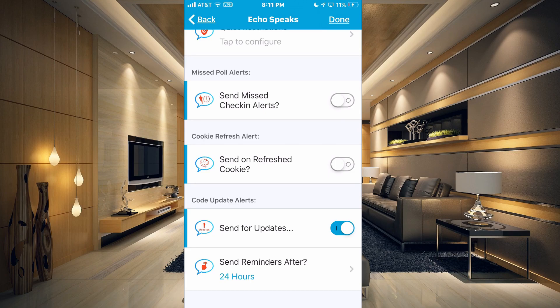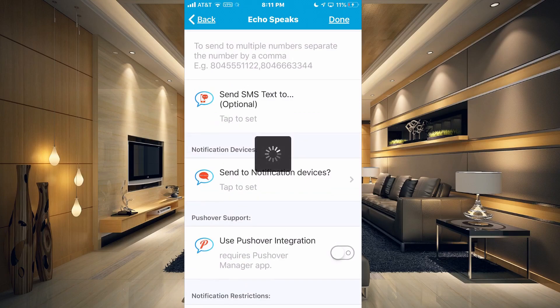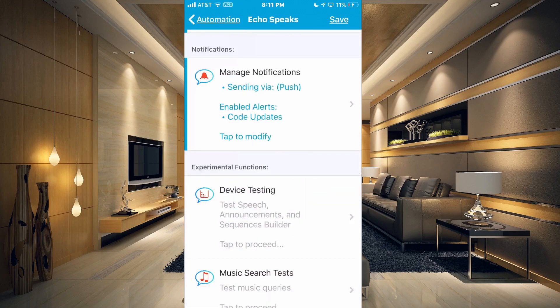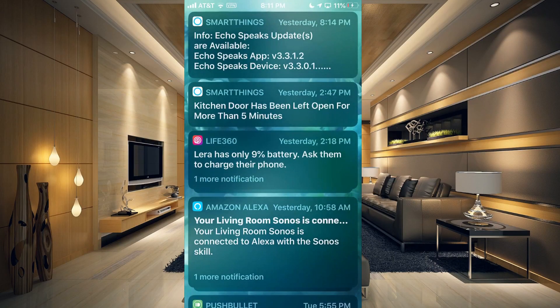So once you have that done, I'm going to click Done at the top. And now if I swipe down, you can see that I did get a notification yesterday at 8:14, so I'm probably actually going to get one today in a few minutes. But we're going to go ahead and update so we don't get those notifications anymore and we have the most recent version.